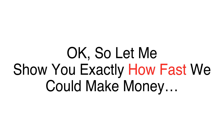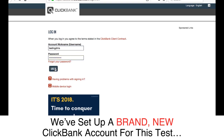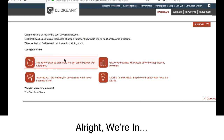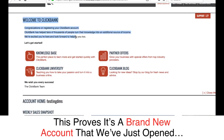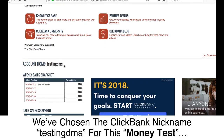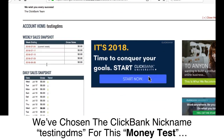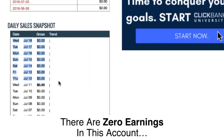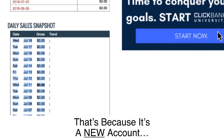Let me show you exactly how fast we could make money. We've set up a brand new ClickBank account for this test. We're in — you can see this proves it's a brand new account that we've just opened. We've chosen the ClickBank nickname TestingDMS for this money test. There are zero earnings in this account because it's a new account.